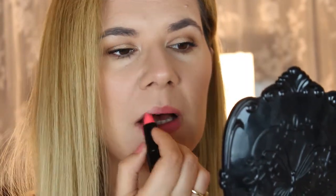The next shade is called Beloved and it's almost identical to the last one but cooler and more pink. This one I feel is a little more patchy.